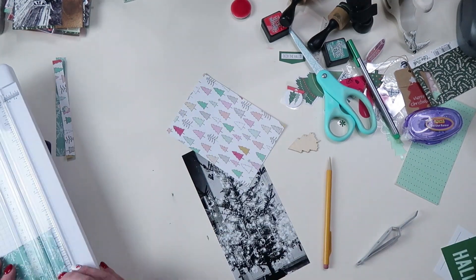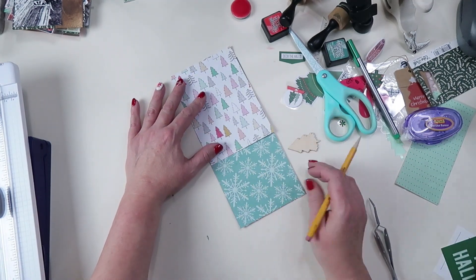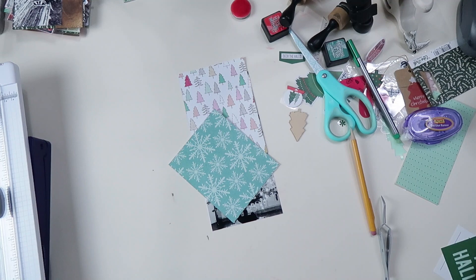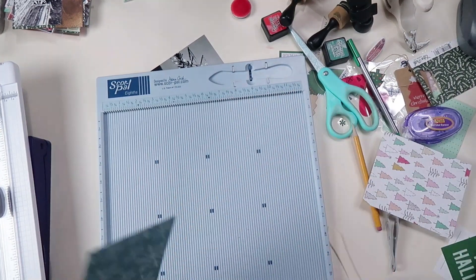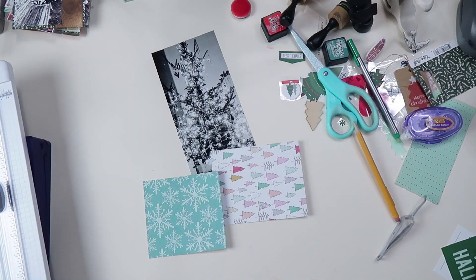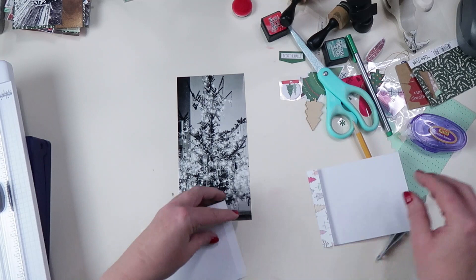I pulled two pieces of paper from the Snow and Cocoa 6x6 paper pad I picked up at Tuesday Morning this year. I'm playing around with how I want them to overlap, because I'm creating two flaps with an embellishment cluster that looks like it's keeping the layout closed. I used my score tool to create flaps I can fold over the photo — I don't measure anything, I just eyeball it.